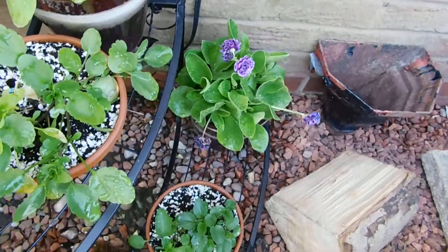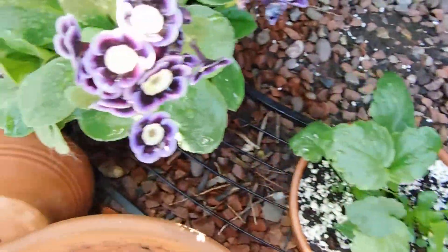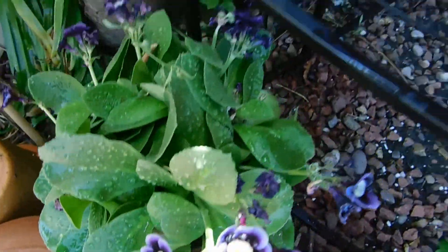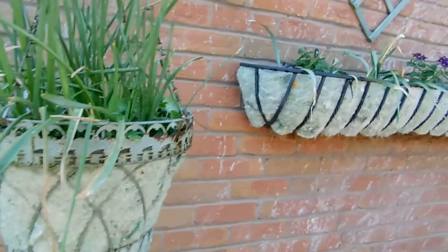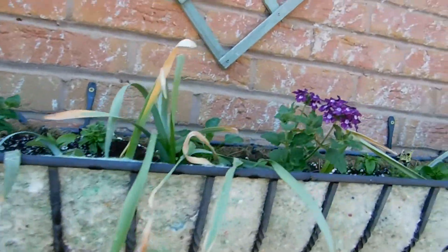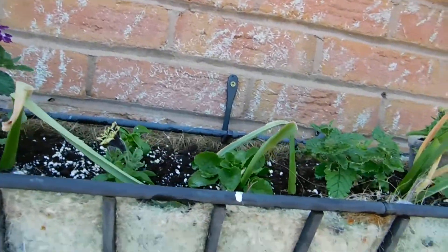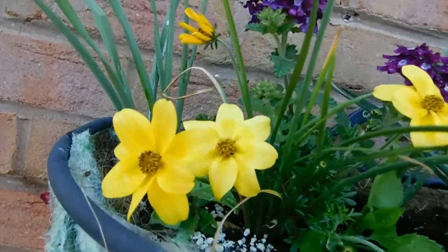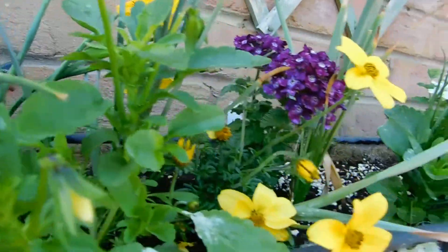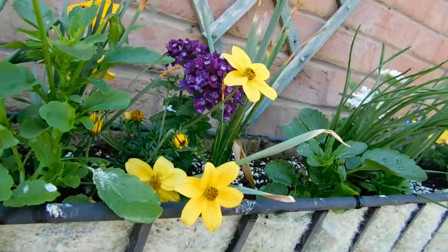That's a double one down there. And these are the pansies that I've done from seed. And there's another one — and there's the red one. I've got a lot more plants to put in here yet, but some of them are starting to bloom nicely, and they've settled in.